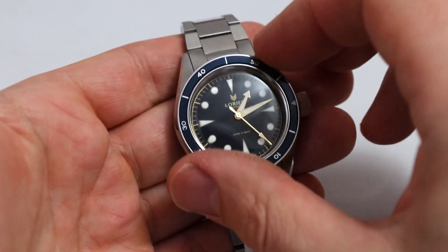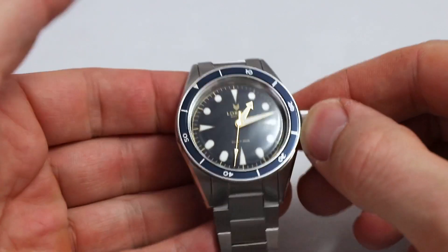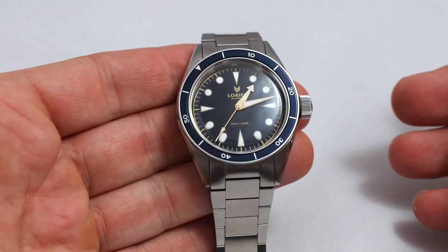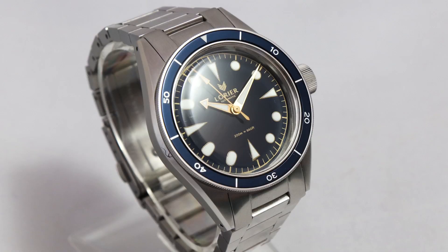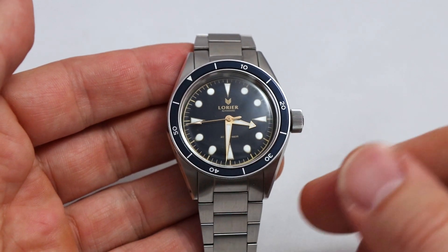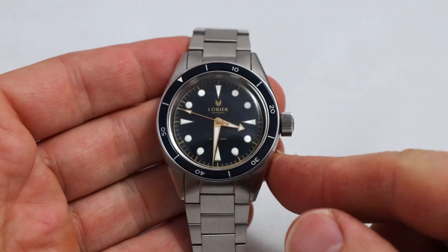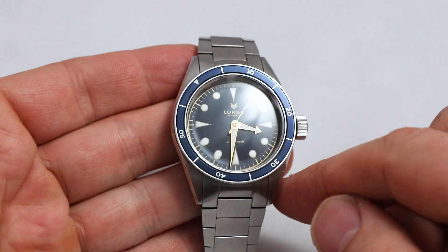We have an acrylic crystal, an aluminum insert 120-click bezel, steel case, screw-down crown, and the watch is waterproof up to 200 meters — you can really go diving or swimming with it. The blue dial is lovely, with bold indices and Omega-style hands that fit the composition well. The logo has a beautiful font and symbol. Overall legibility is a dream, and the sheer beauty of the watch was a real discovery for me — it looks great in daylight and in the evening.